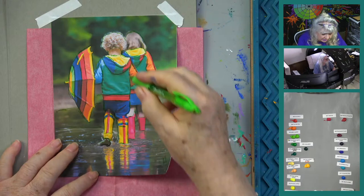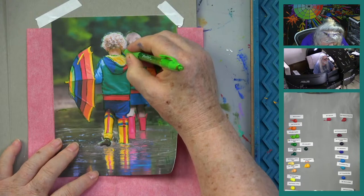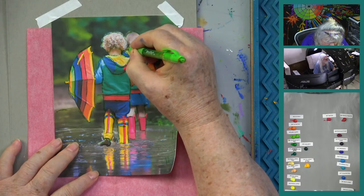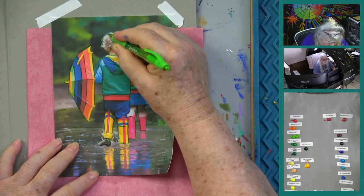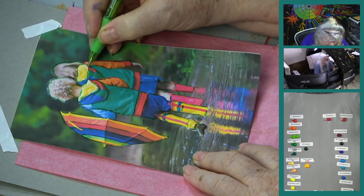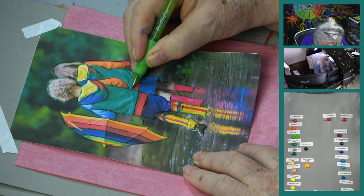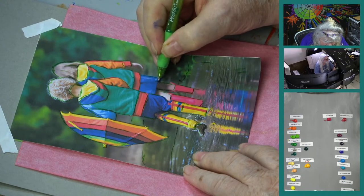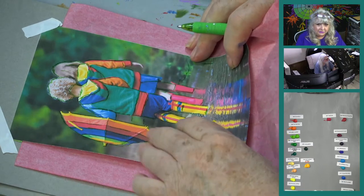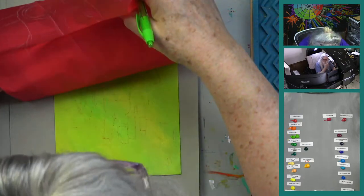Art is so subjective. Whatever floats your boat. The one thing is: do something — it's really good for your brain. Everybody wants to take all those fancy vitamins, but if you knew how good painting is for your brain, you'd do this too.